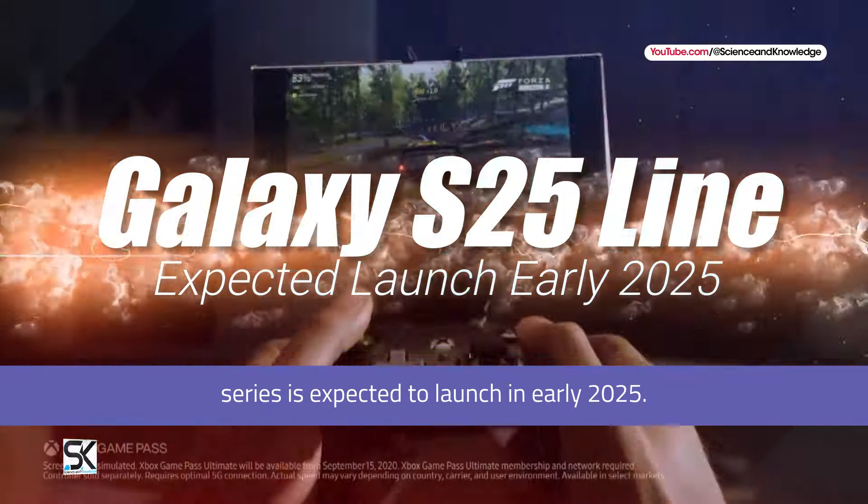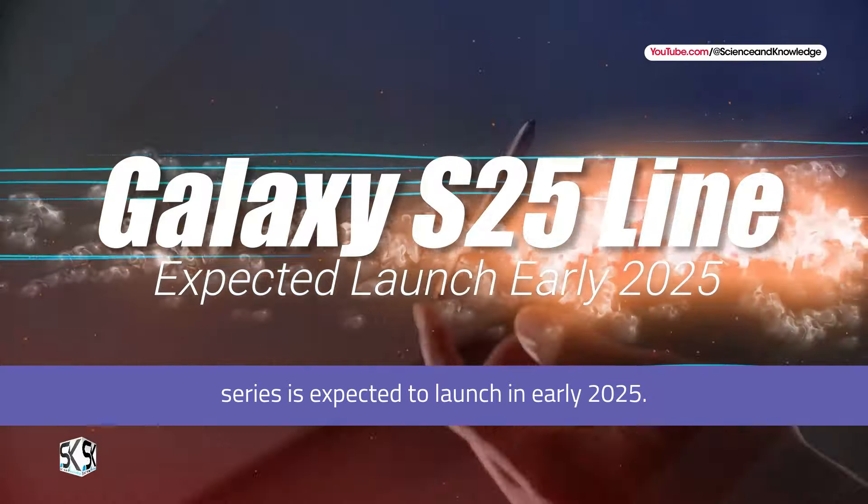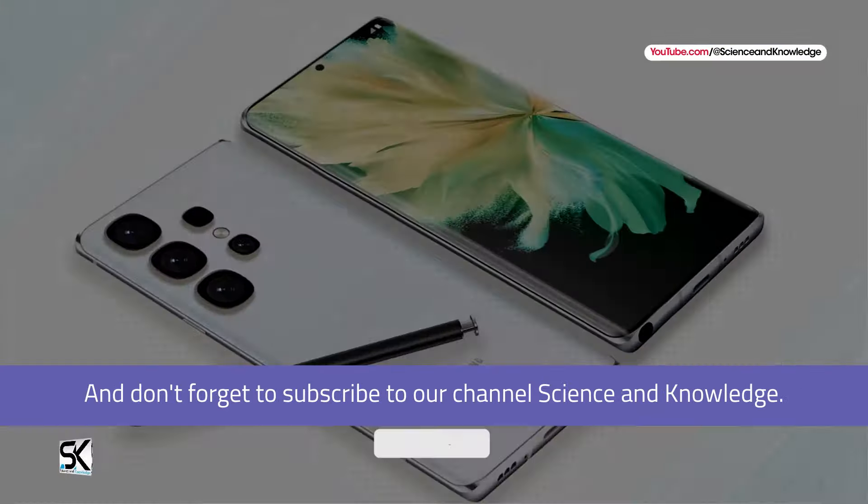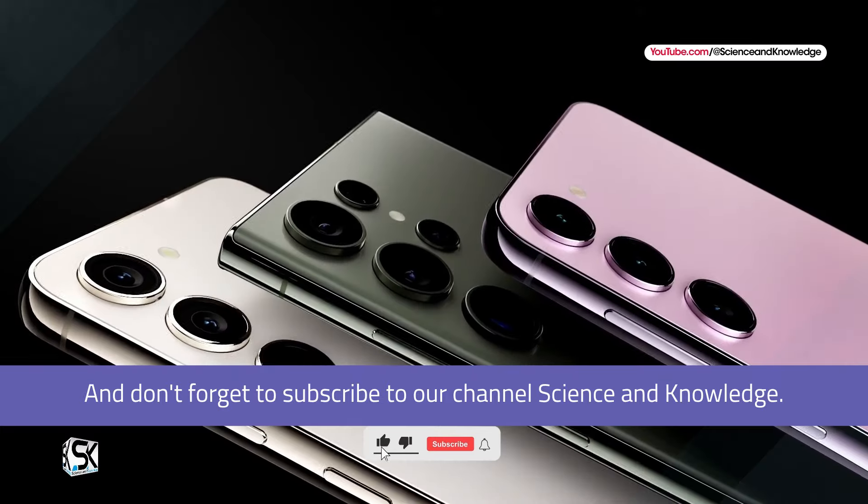The Galaxy S25 series is expected to launch in early 2025. For more tech news and updates, please stay tuned, and don't forget to subscribe to our channel, Science & Knowledge.